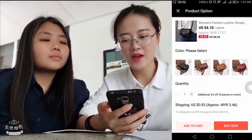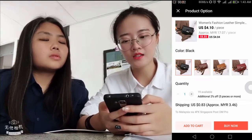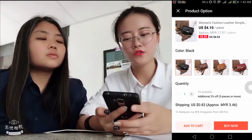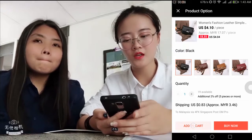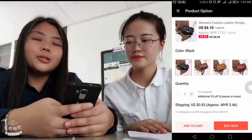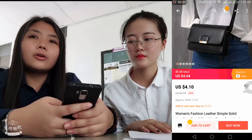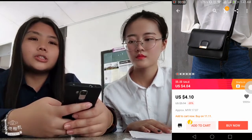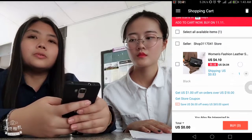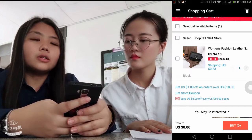If you like this bag, you can choose the color and the quantity. And if you are satisfied with the shipping fee, you can add it to the cart. If you want to continue shopping, you can keep adding items to the cart. After that, lastly, you just need to go to the shopping cart and combine everything to place the order.